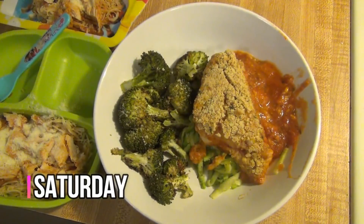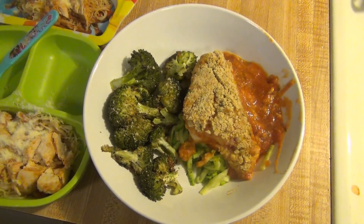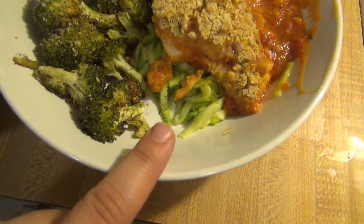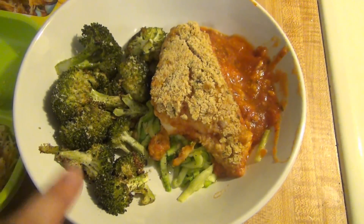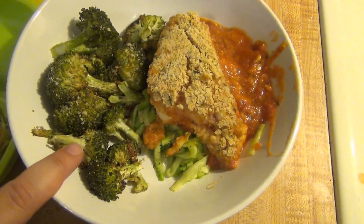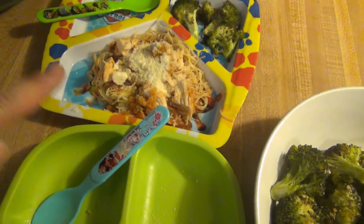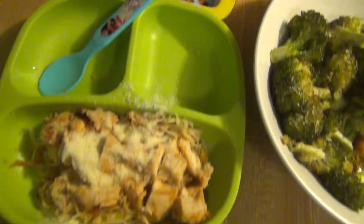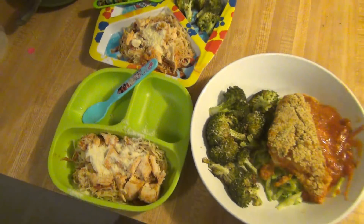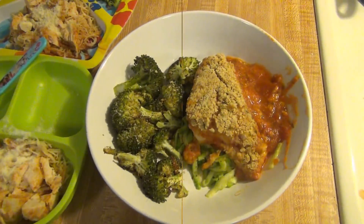Hey guys, it is Saturday and tonight for dinner we are having easy chicken parmesan bake. I will leave the recipe for that down below. I've made it multiple times and it's super quick and delicious. I'm having mine on zoodles, and then we're having broccoli that I roasted with some Parmesan cheese, Italian seasoning, garlic, a little bit of oil, and salt and pepper on the side. The kids and Andy are having theirs on angel hair pasta. Lily doesn't want to try the broccoli tonight and I don't feel like pushing a vegetable, so she's just having spaghetti. And Elijah's having broccoli. And that is what's for dinner for Saturday.